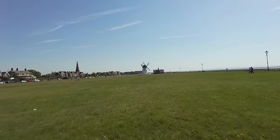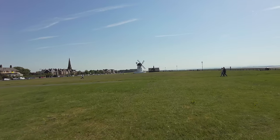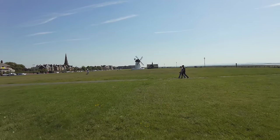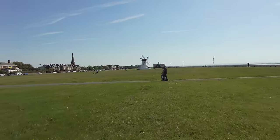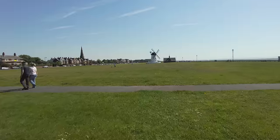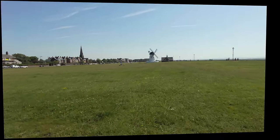I'm heading towards Lytham Windmill now, the most famous landmark here in Lytham, across the green. And this green is massive — it's so long, can you imagine cutting this? Sometimes I call it Lytham Brown in the summer, when it gets baked and you don't have any rain for a while. It's where they have all the events — they actually have classic car shows on here at times. They also have the 1940s weekend here on Lytham Green; I did a video on that last year, so you might want to check that one out.